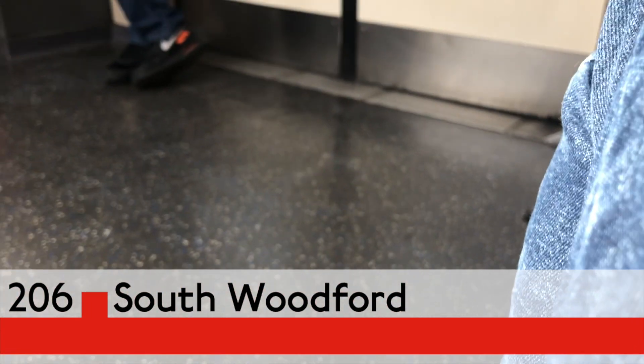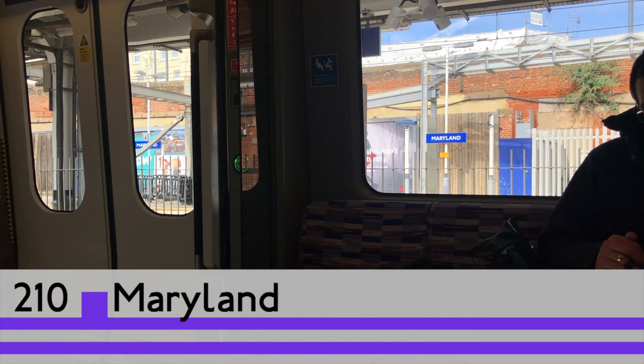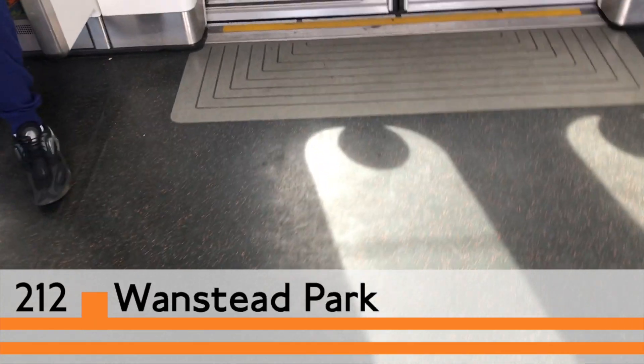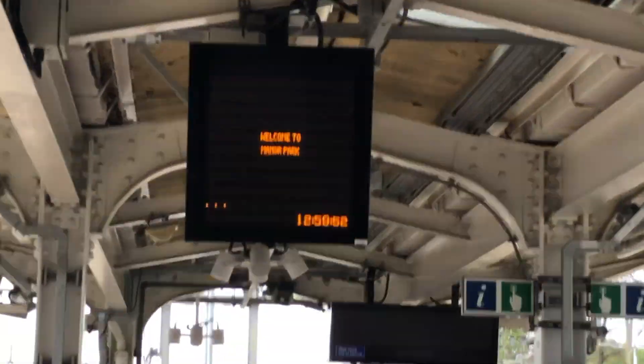Now I'm just going back down the same way I came. I have 15 minutes to get to Manor Park Station. Five minutes to get to the station — easy. I've got plenty of time.